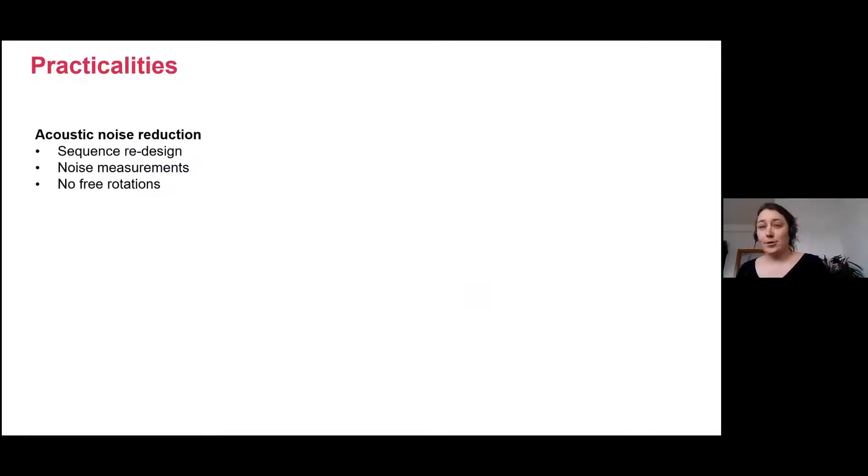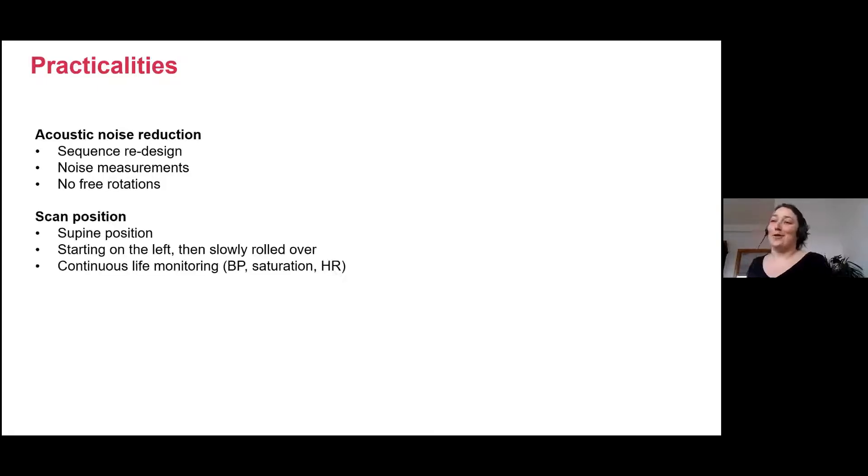We've had a big focus on acoustic noise, so we really redesign all sequences — even normal EPI sequences — to be quiet. We measure every single sequence before we apply it. We do not freely adapt or rotate our sequences to specific geometries; we always scan everything in maternal planes, because if you rotate an EPI the sound level would change. So that is something to consider — maybe slightly strange, but important to have in mind.